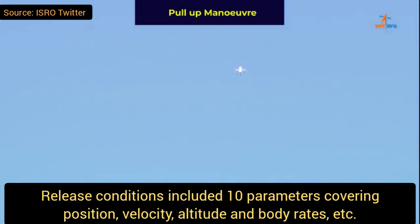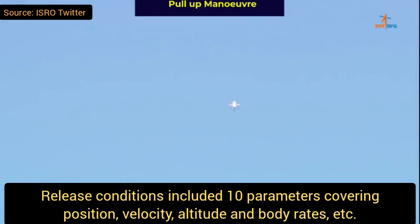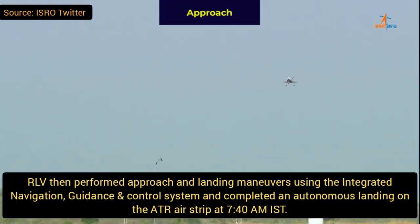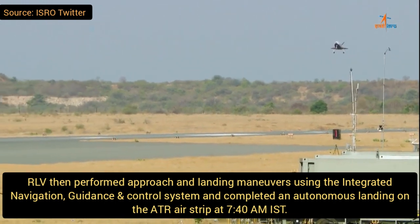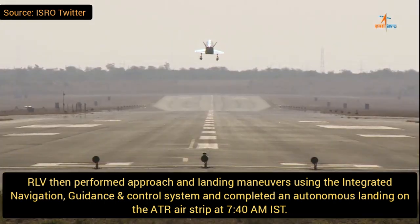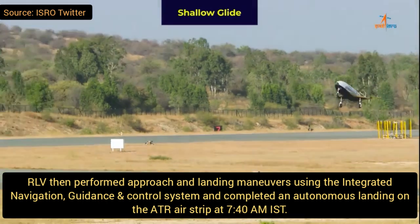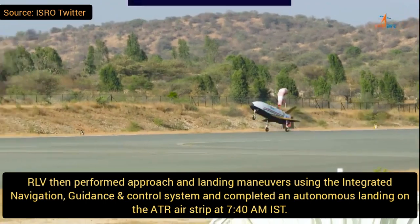Now RLV uses a pull-up maneuver so it can land in a proper manner. It then performs the approach and landing maneuver using the integrated navigation, guidance and control system, and completes an autonomous landing on the ATR airstrip.